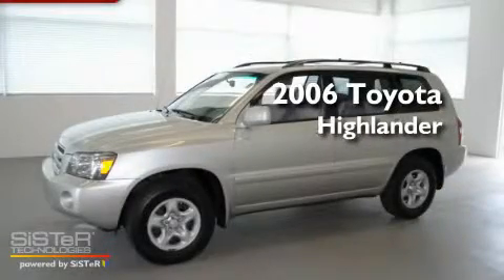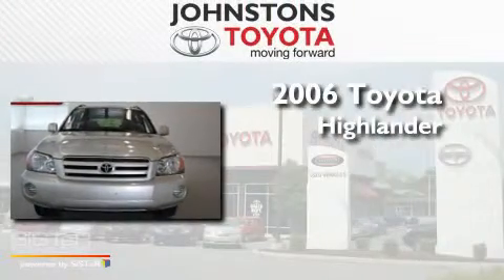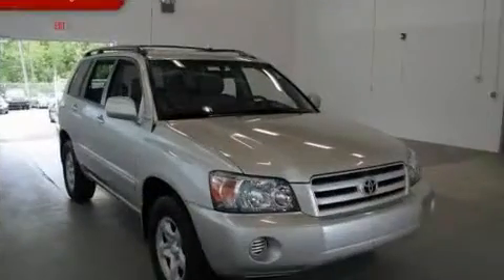This is a certified pre-owned 2006 Toyota Highlander. This crossover has an automatic transmission, an inline four-cylinder engine, and four-wheel drive.